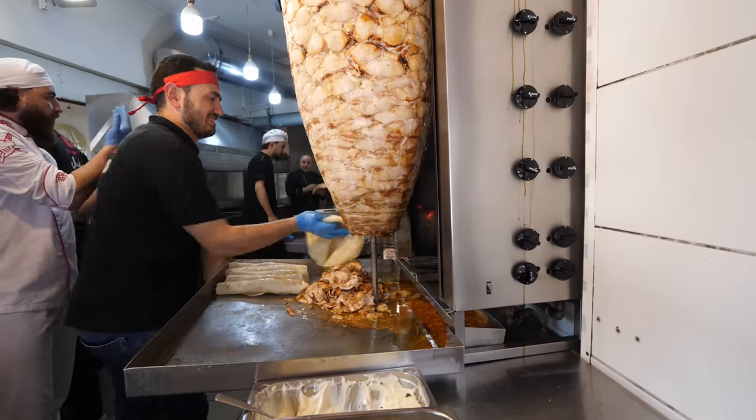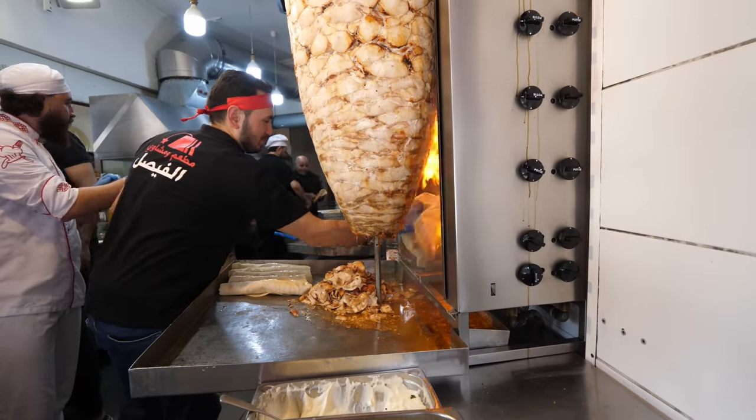Today we're going to be eating some of the top foods here in Berlin. From what we've heard, you can't come to Berlin without trying these.